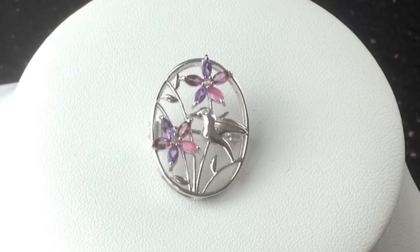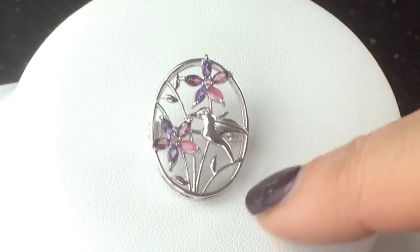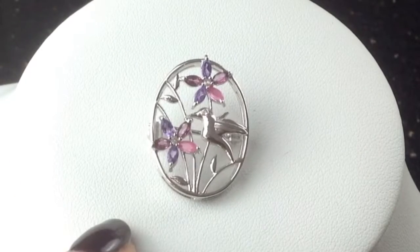This is our paradise garden brooch and our lovely little hummingbird here looks happy as Larry in his garden with those flowers. We're very proud of this kitschy little piece which is so pretty in summer on a lapel or on a summer jacket.